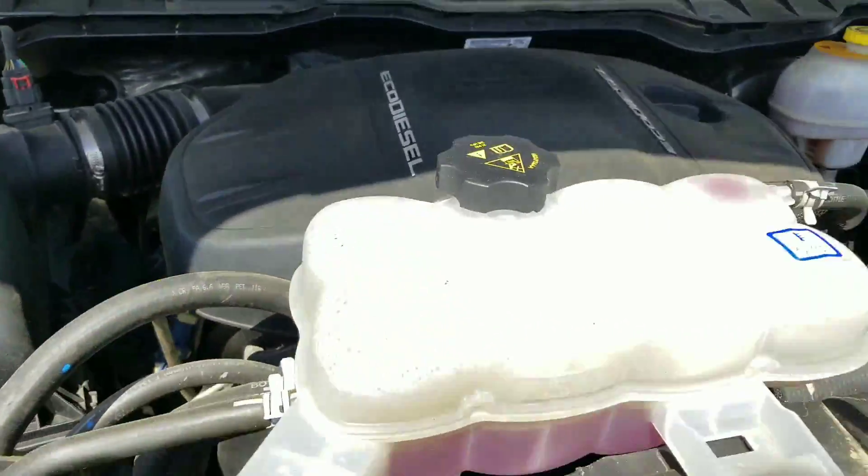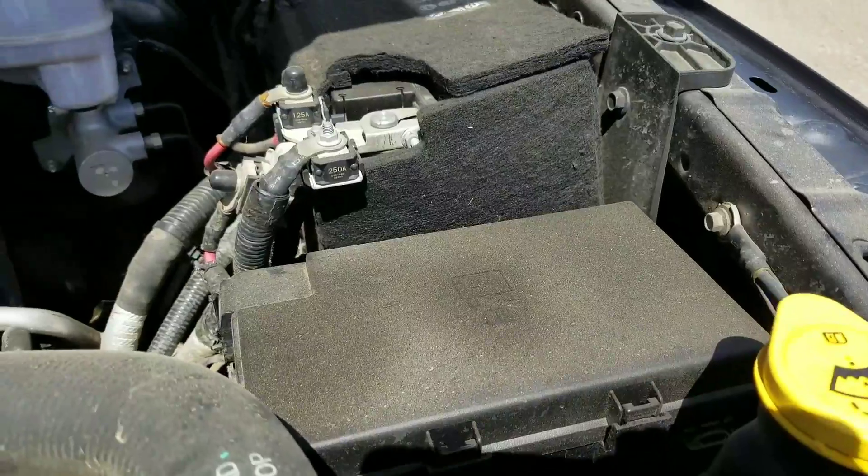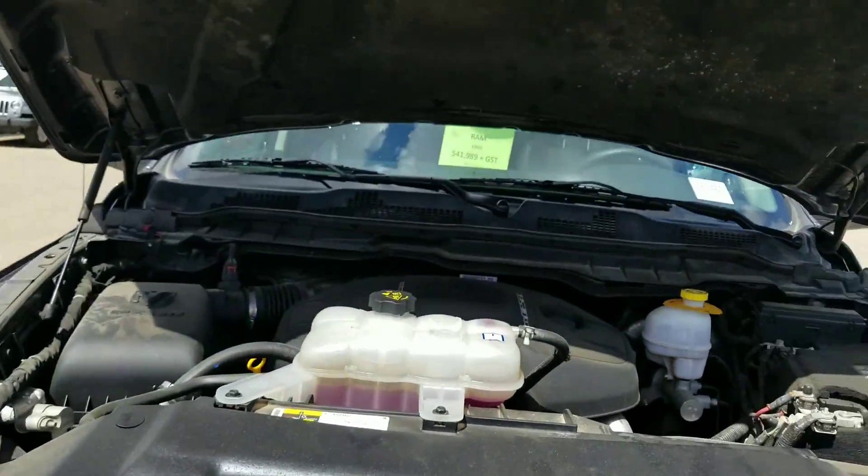A dipstick there, antifreeze goes there, got your washer fluid, your fuses and your battery, and that's it. Everything else, bring it to the store and we'll take care of you.